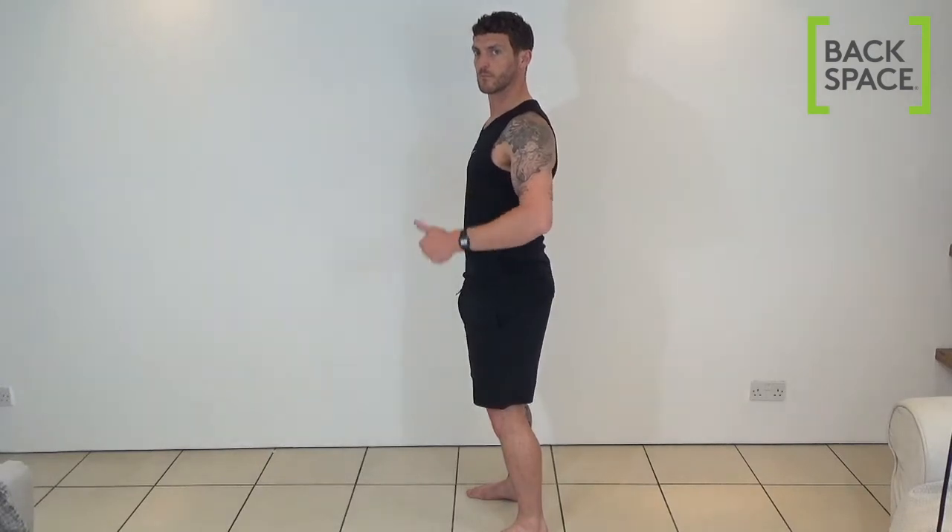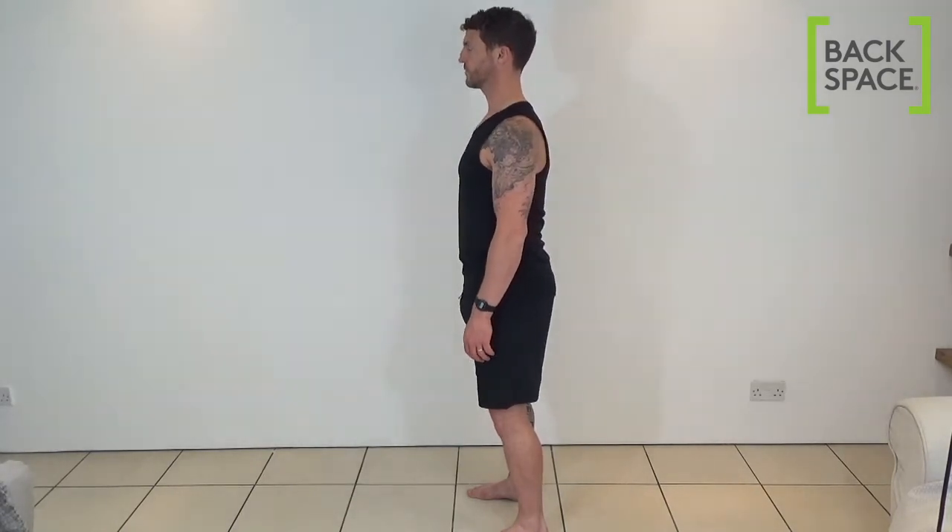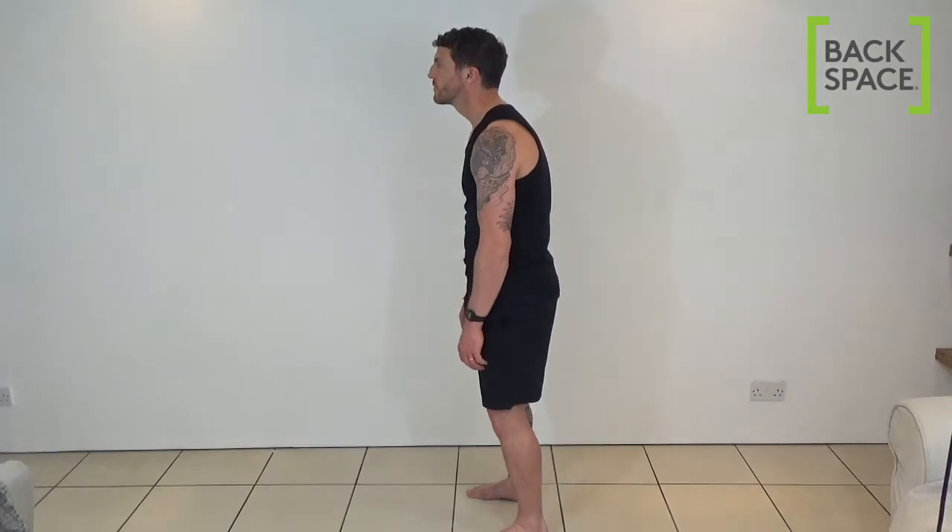Stand tall with your shoulders back slightly and your head in a poised position. If you have forward shoulder posture, it will also take its toll on your back and knees as your centre of gravity shifts forward.